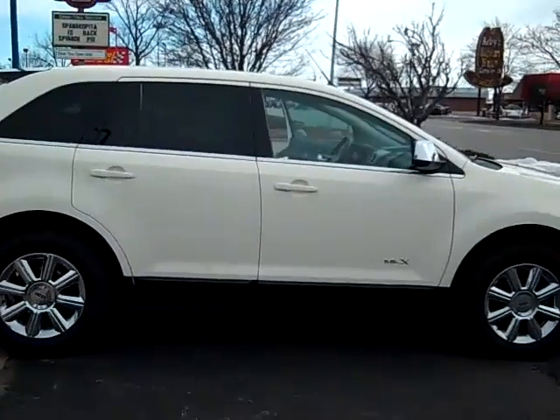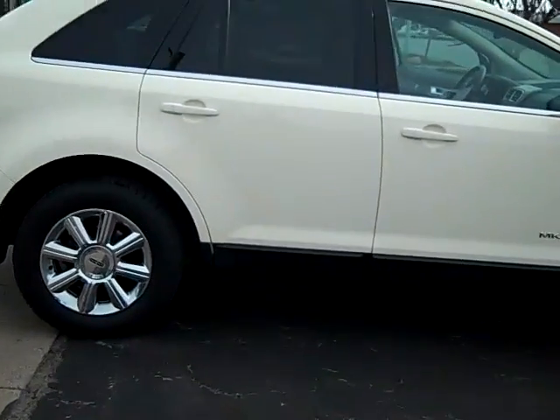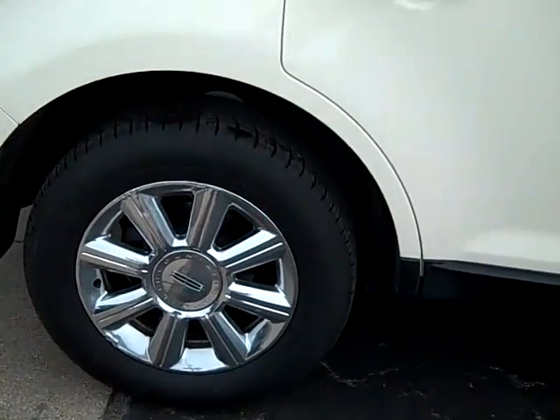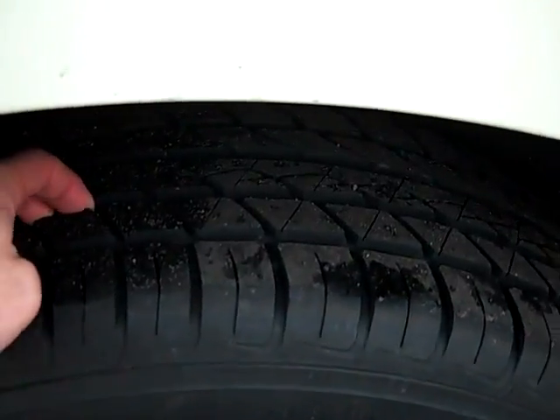As you can see, it's cream in color with a two-tone black on the bottom. It does have chrome rims, and you've got more than three-quarters worth of tread left on the tires — practically brand new.